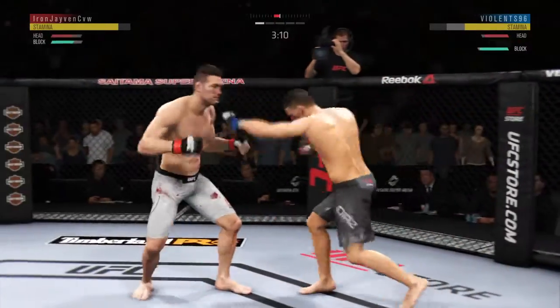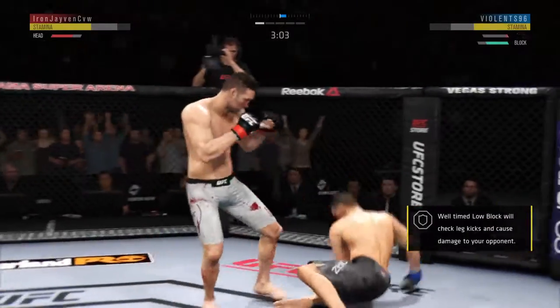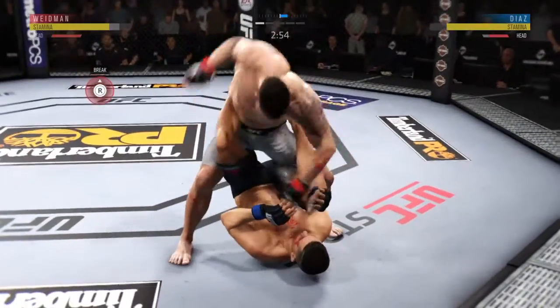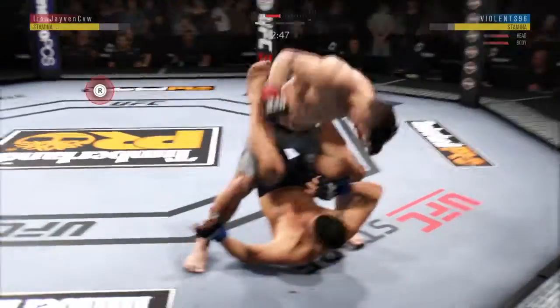He blocked that offense. Nice punches. Back and forth we go! Wow! And dizzy as he looks to improve position here.